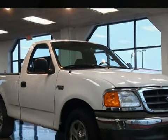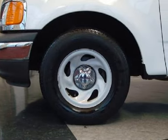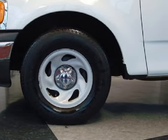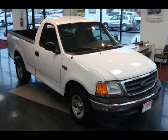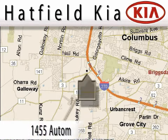Carfax has not received any information indicating that the airbags have been deployed. Call or come in today to arrange a test drive. Hatfield Kia is located at 1455 Auto Mall Drive in Columbus.